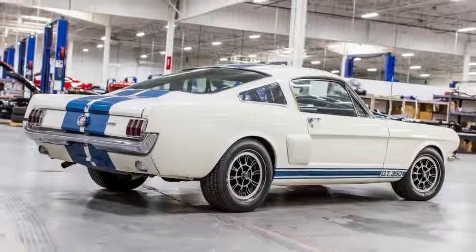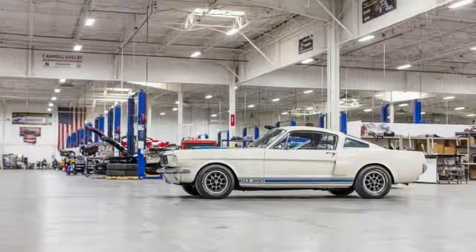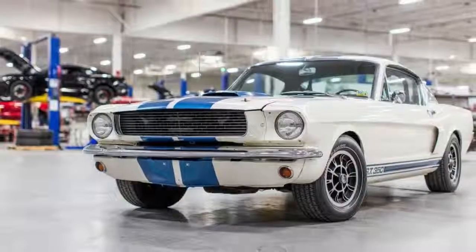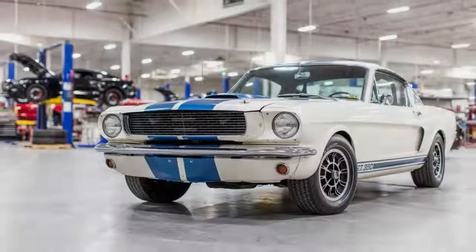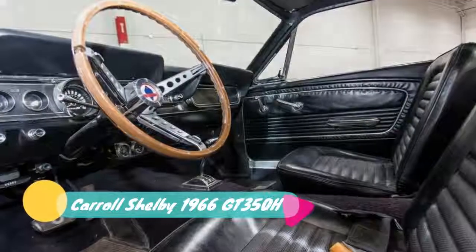The spoiler was eventually removed and Shelby returned the car to its original condition over the years. The classic car goes to auction on January 18th, and Shelby's GT350H is expected to fetch $150,000 to $200,000 if you are thinking about adding it to your collection.